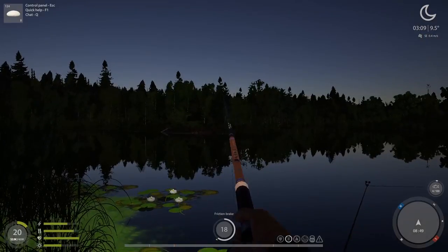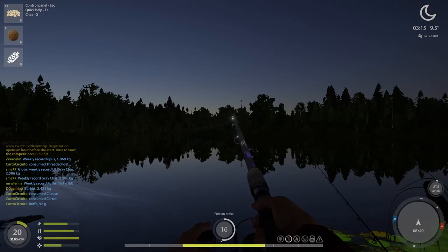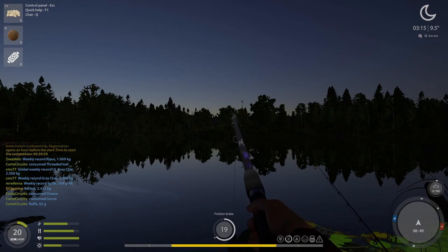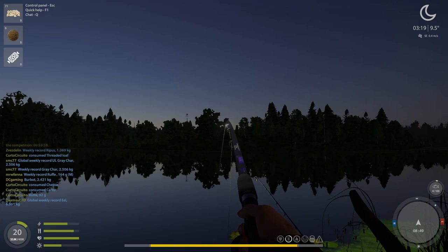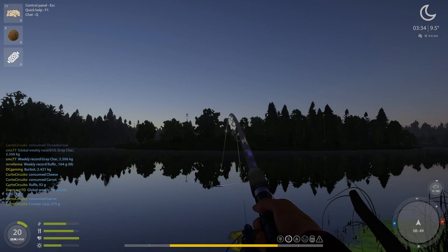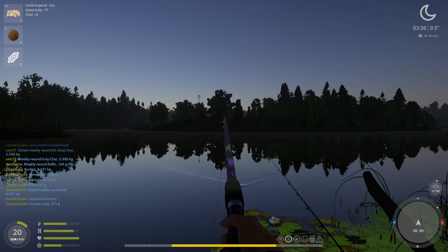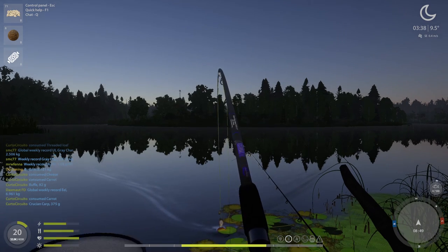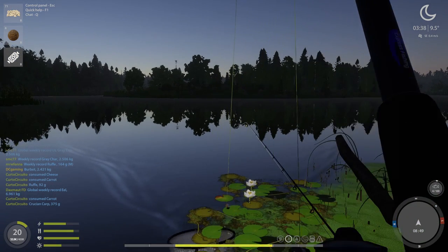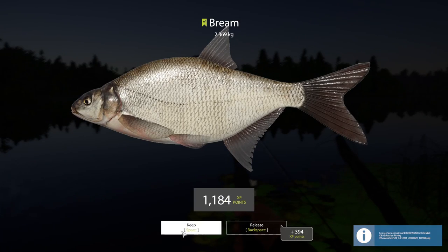Pulling you in. We're getting the other one out with garlic dough. Oh yeah — 100%. That's a nice big ol' bream, I think. Alright — bream, 2.369. Beautiful big bream.